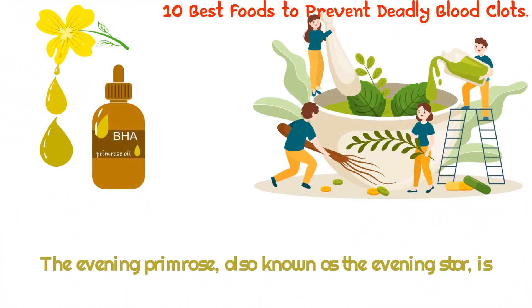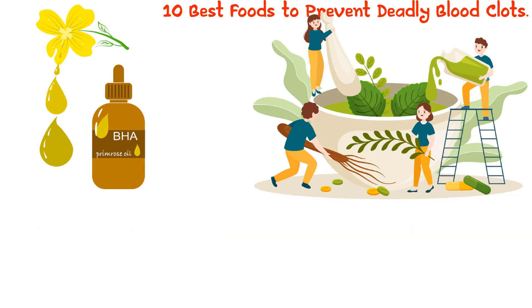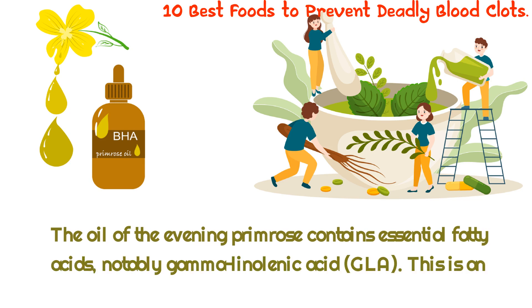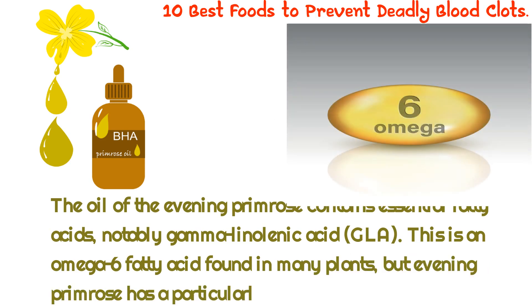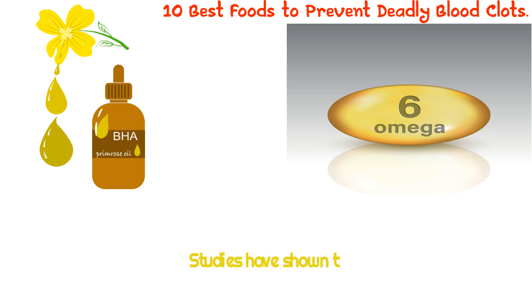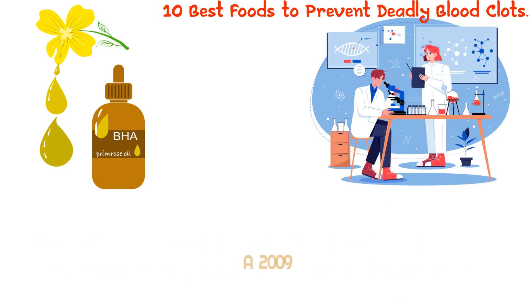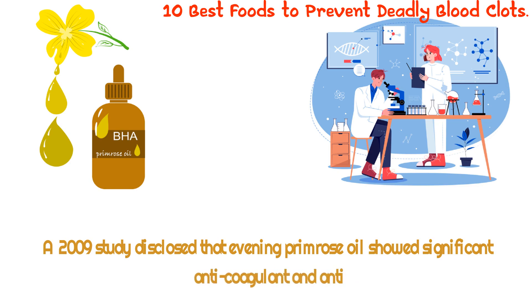6. Evening Primrose. The evening primrose, also known as the evening star, is a beautiful flower that blooms in the evening and has a number of medicinal benefits. Recent scientific studies have found that evening primrose oil can help prevent deadly blood clots. The oil contains essential fatty acids, notably gamma-linolenic acid (GLA), an omega-6 fatty acid found in many plants, but evening primrose has a particularly high concentration of GLA. Studies have shown that GLA might help keep the blood from clotting and can reduce the chances of a stroke or heart attack. A 2009 study found that evening primrose oil showed significant anticoagulant and antiplatelet activity in animals.